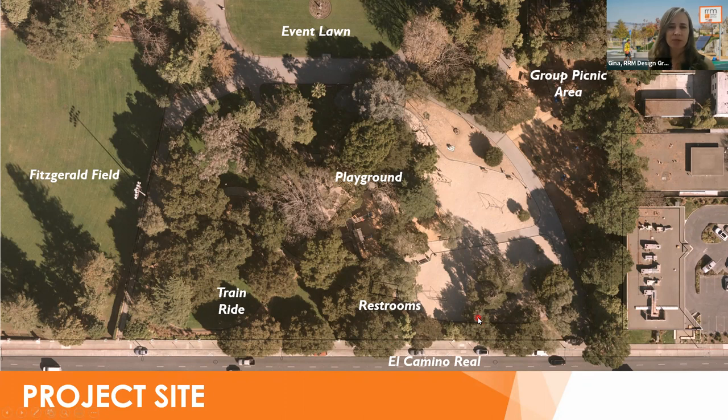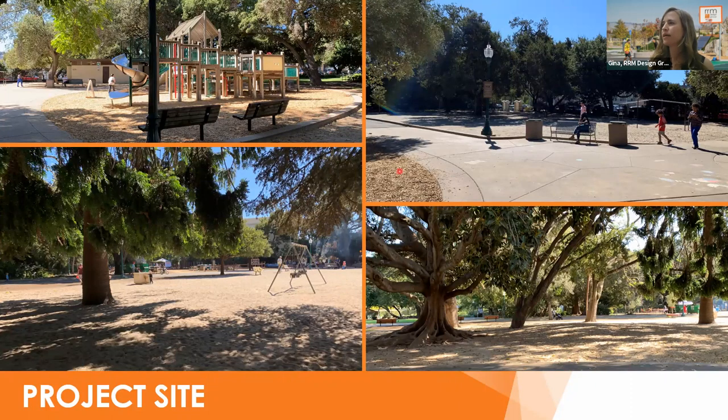This is the project site today. Another thing we heard was to save the trees and preserve the beautiful mature tree canopy. As you can see, the playground is covered in tree canopy. Since this image we've lost a couple of trees, but for the most part the canopy is intact. We'll be using that same area for the new playground. The train ride will stay, no changes to it. Other existing features — Fitzgerald field, the event lawn, the group picnic area — will all stay as-is for now. The restrooms in this phase will be replaced with new facilities and relocated as shown in the adopted master plan. We've witnessed countless kids climbing within these ficus tree roots, so we've incorporated these trees into our designs.